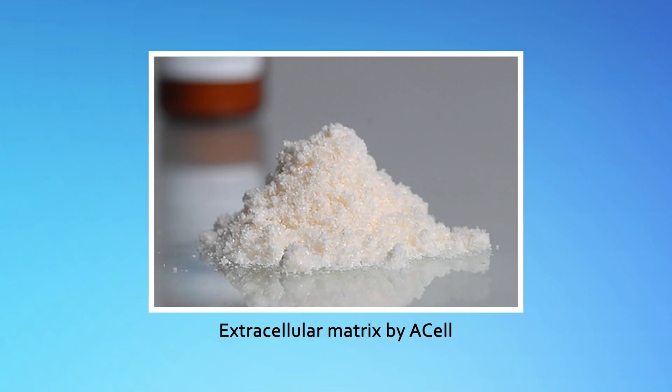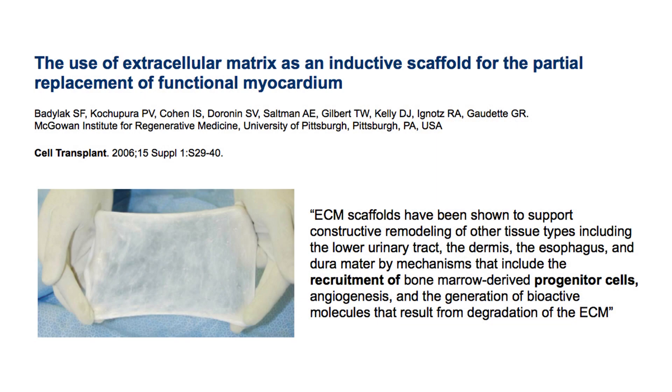The answer lies in understanding your specific type of hair loss and what formulation and method is optimal for you. Let's start with the material — extracellular matrix by Acell — which is a critical part of Trichostem Hair Regeneration. Extracellular matrix or ECM is an advanced wound healing material that's used by the US military to help regenerate lost tissue for battle-related injuries. ECM is made of a processed porcine bladder and has a remarkable ability to stimulate your body's own stem cells to regenerate tissue after injury.